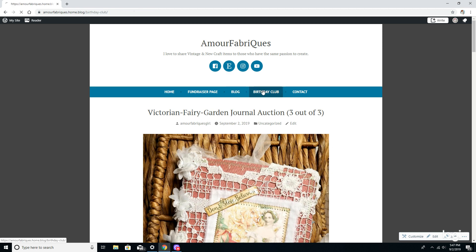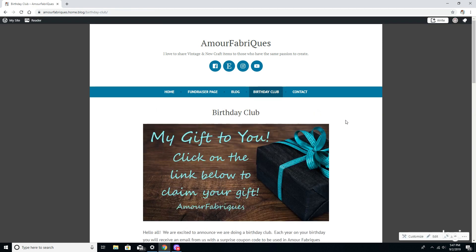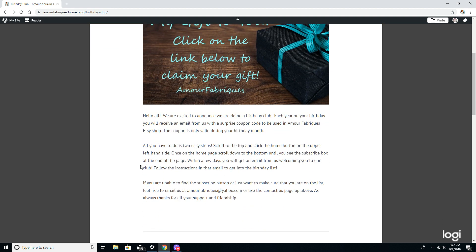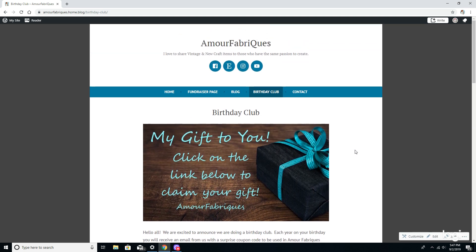The birthday club is quite cool — Holly did this one. When you subscribe, you give us your birthday — day and month — and we will automatically send you an awesome birthday gift via email every year. To subscribe, click on home, scroll to the bottom, and there will be a subscribe button.